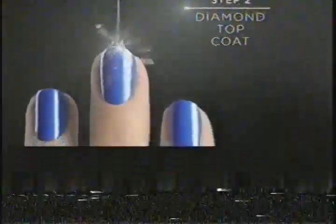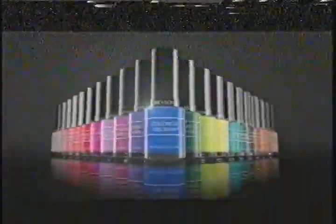Don't be envious — be envied. Revlon Colorstay Gel Envy. In just two steps, I get what I want: basecoat and color in one, then diamond topcoat for gorgeous, life-resistant wear. In 30 easy-to-remove shades to love. Revlon — love is on.